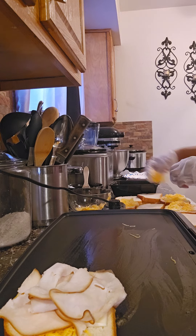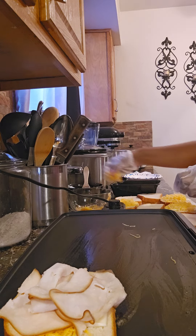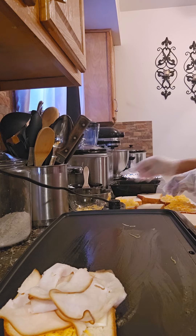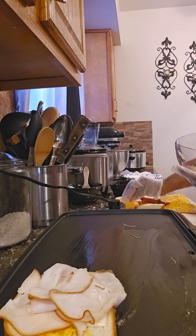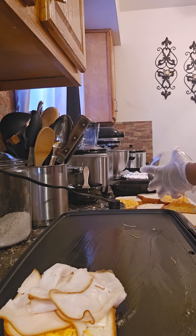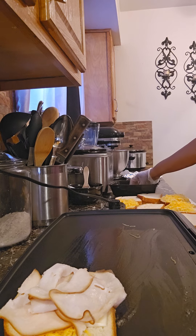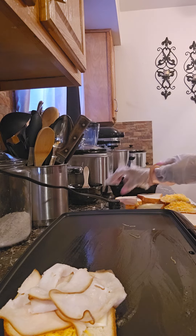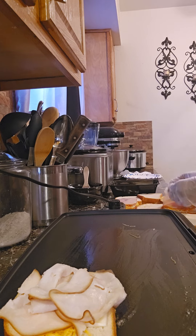Be generous with your shredded cheese because that makes them yummier. And let's finish putting our smoked turkey on there and finish putting the sandwiches together.